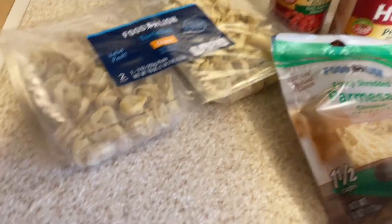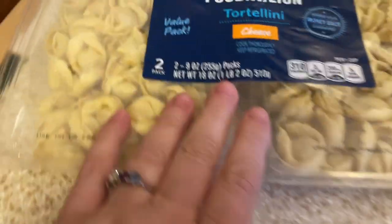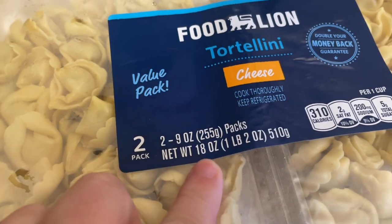This collab is a cozy winter meal idea collab and I'm going to be doing three cozy, wonderful, delicious soup ideas. The first soup I'm going to make is a cheese tortellini soup.